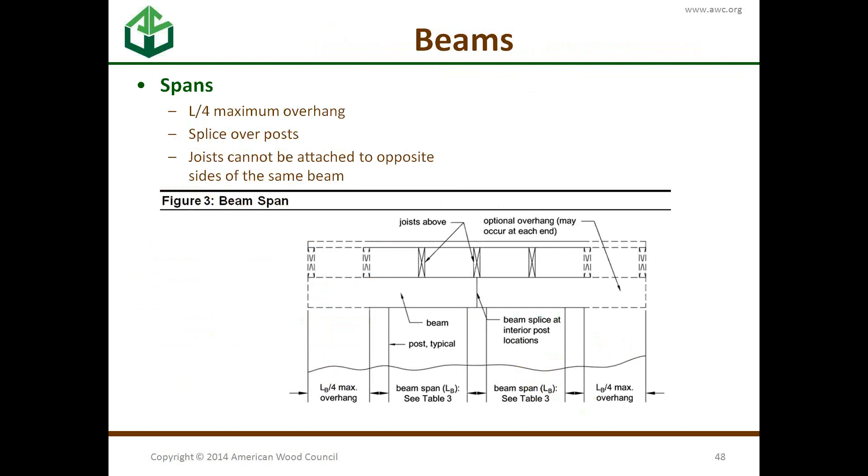The beams are the next element down. They can overhang L/4 — that is, the post-face-to-post-face span divided by four. One important rule: joists cannot be attached to opposite sides of the same beam. That's purely a tributary area issue in how the tables are derived. You can have joists overhang the beam, but you can't have a simple span on both sides of the same simple beam. The commentary and NDS can help you get around that limitation.